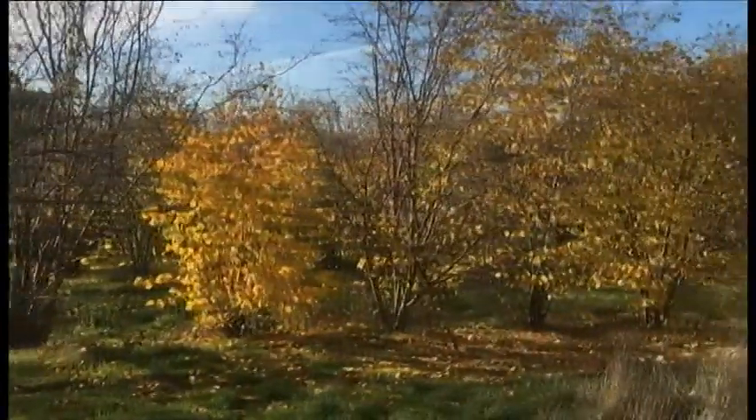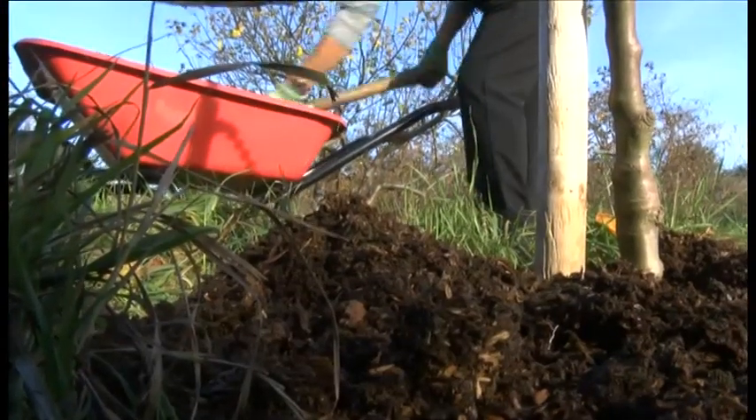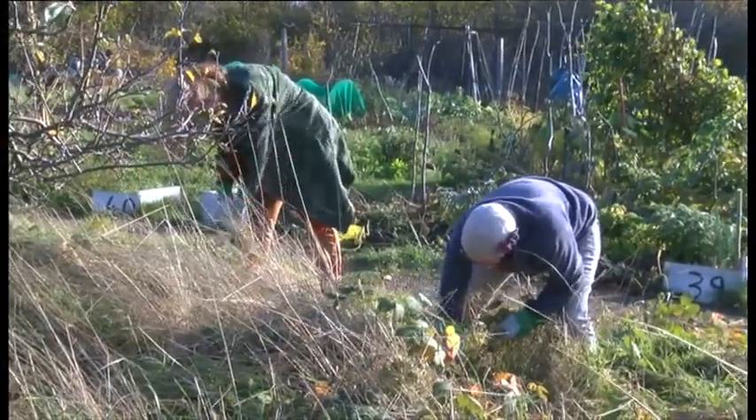This orchard in Lewisham is one of dozens across the capital that's been restored through the project. Now it's used by local volunteers and school children to learn new skills and feel close to nature. And besides the trees, it's home to a whole host of species, not least the pollinators themselves.